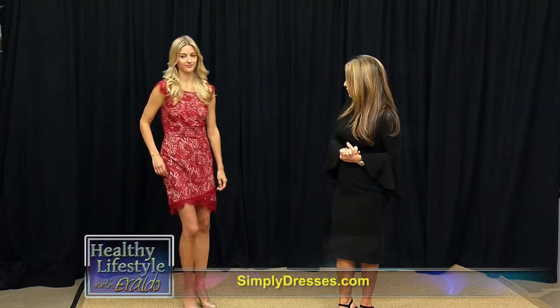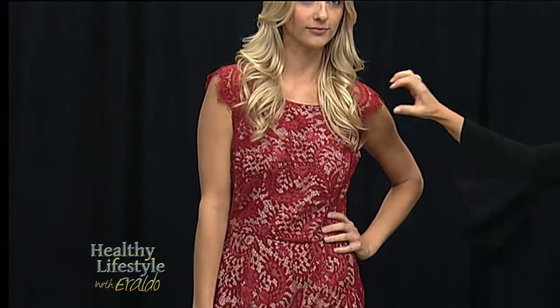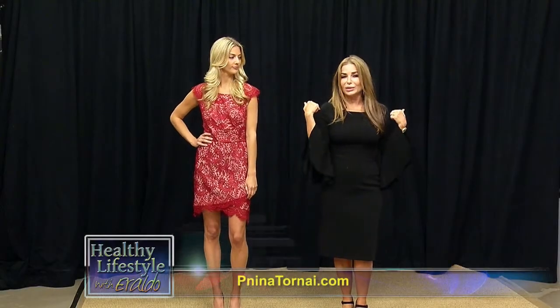Christy is wearing a beautiful lace dress. The color is wine with a nude lining, which accentuates the lace even more and shows the design of the lace. The cap sleeve — I love cap sleeves. I always create cap sleeves with my dresses because it's always nice to wear something that covers your shoulders a little bit. Sometimes they are also detachable cap sleeves because when you're in a ceremony or a church, you want to be a little bit covered. It's a timeless silhouette and a timeless cut.